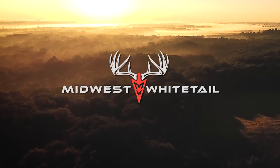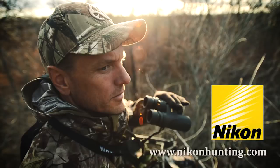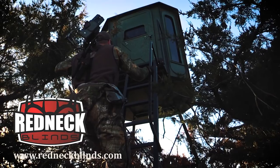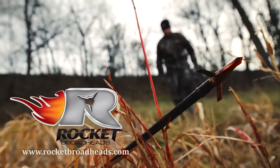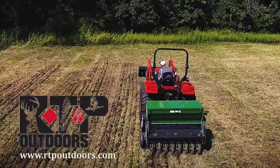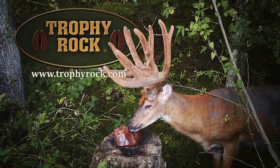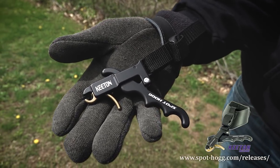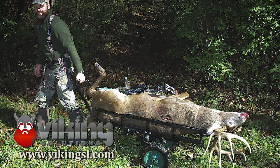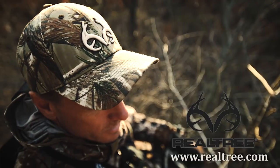Realtree's Midwest Whitetail is brought to you by Nikon, Ozonix, Redneck Blinds, Rocket Broadheads, RTP Outdoors, Trophy Rock, Spotthog Releases, Wilderness Athlete, Viking Solutions, and Realtree.